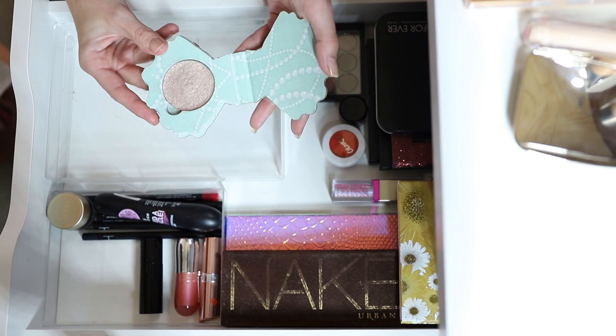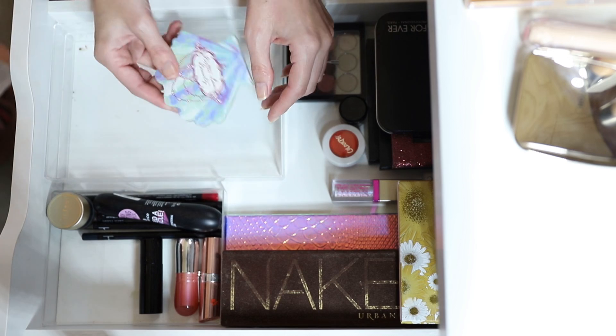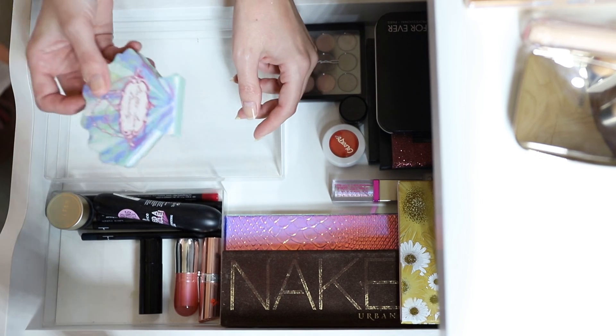I might ask my mum if she wants to play with it — she's been getting into some weird makeup trends lately.